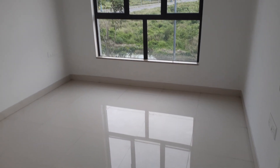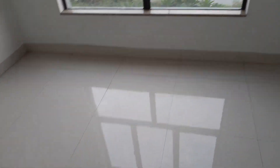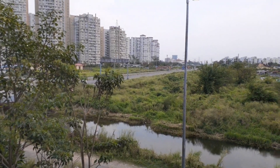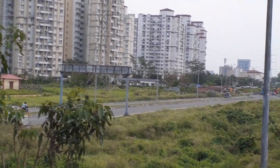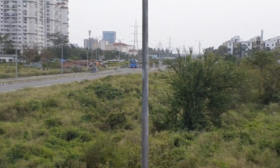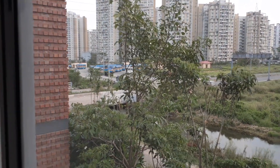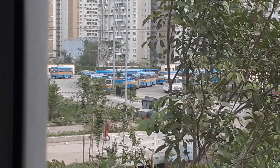Now on the left side you can see this is the first bedroom — standard size with a big size French window. Very nice view of the main road, and this is the Shapoorji Pallonji bus terminus just beside the project. So you can imagine the location.